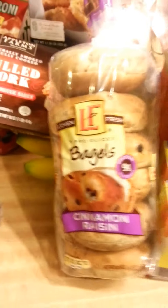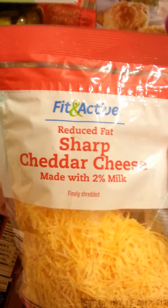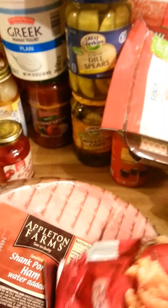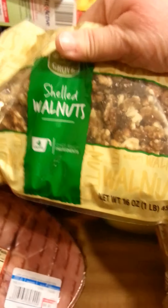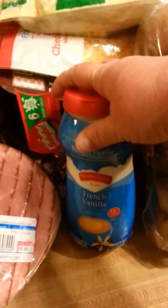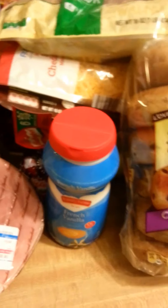And we got this big ham for Christmas. Got a thing of cinnamon and raisin bagels because we love them. Got some sharp cheddar cheese for the cheddar bay biscuits. And we got some of these crinkle cut fries to go with the pulled pork tonight. Got a bag of shelled walnuts and a thing of baby bell cheese.